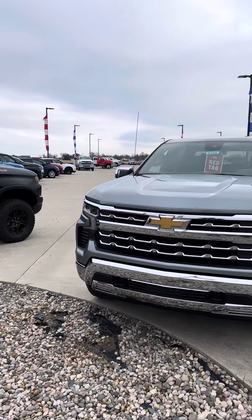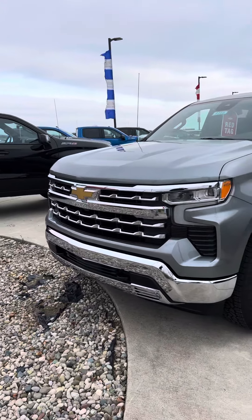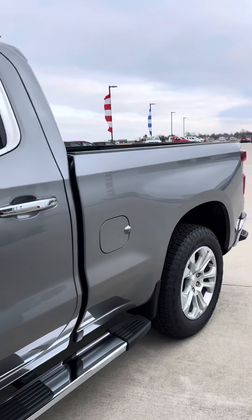Good morning, Brad Davis here at Steichman Chevrolet. Direct office line is 419-567-4526. I'm giving you a quick video here of the Z71 Crew Cab LTZ that you sent the request over on.